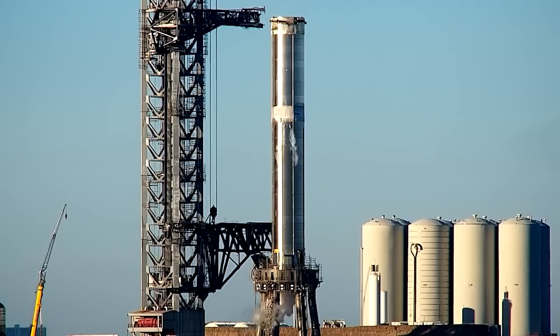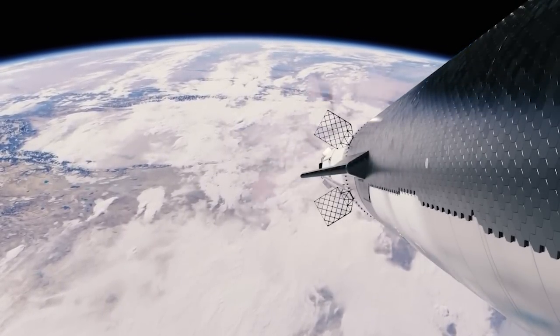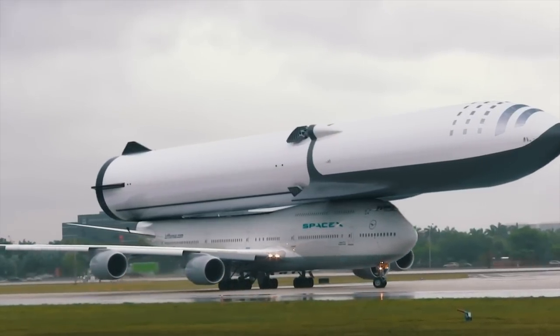During this test, the vehicle will be filled with cryogenic liquid nitrogen to assess its integrity under extreme temperatures similar to those encountered during actual space missions. If all goes well, Booster 10 could soon support the third flight of the ambitious Starship program.